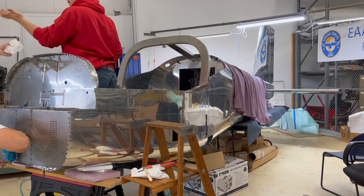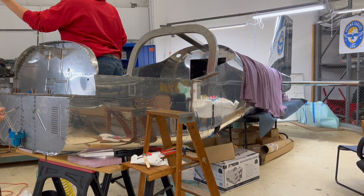EAA Chapter 166, Hartford, Connecticut, home of the Van's RV-12 build. And no, I didn't snap my fingers and make our RV-12 instantaneously fly.